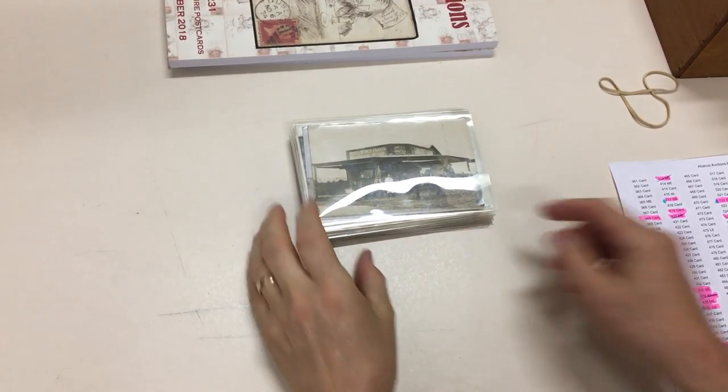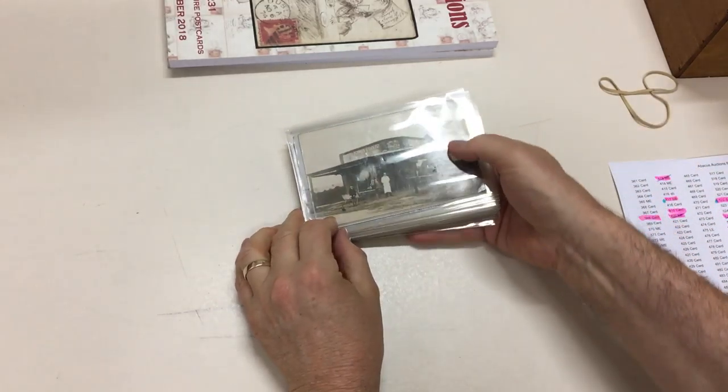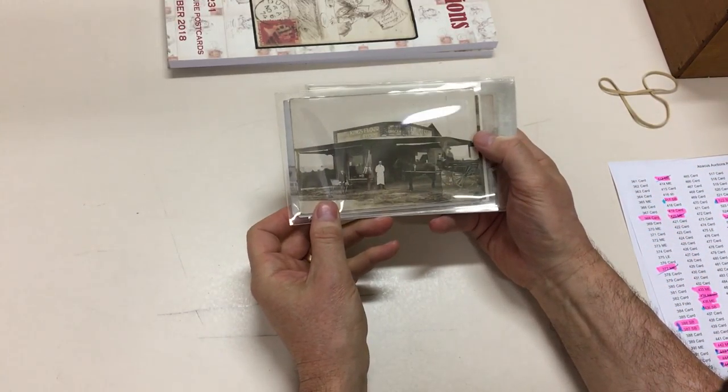Abacus Auction, sale 231, video file for lot 453: Victorian Postcards, Bayside Suburbs. And this is another terrific lot.